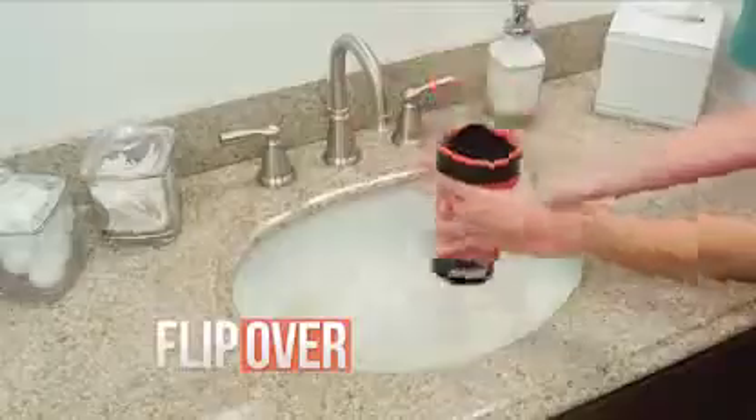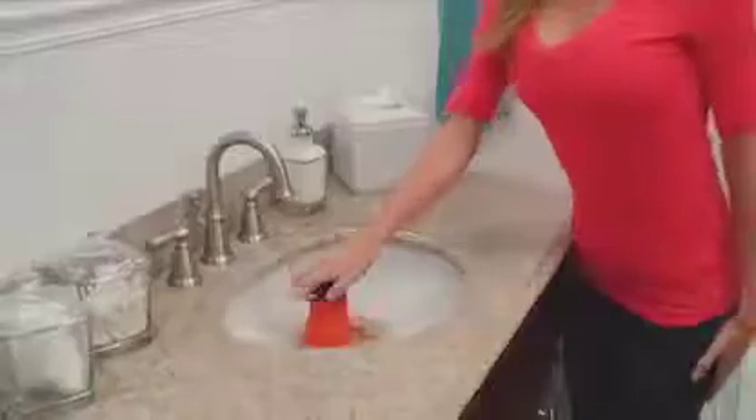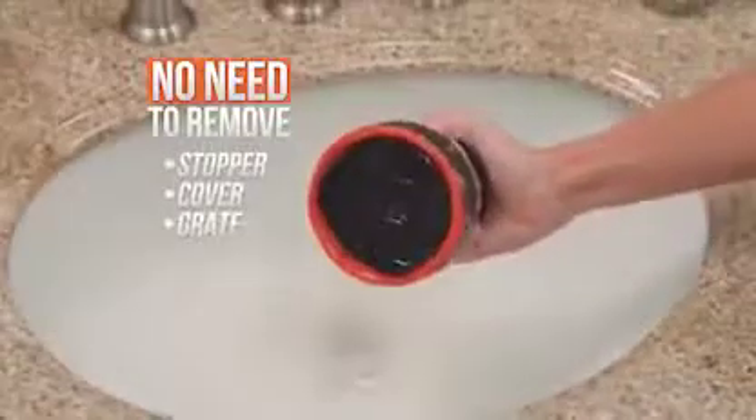Watch — just fill the water chamber, flip it over, and push to blast the clog away. The Clog Cannon uses a jet stream of water pressure to clean out the toughest drain clogs in seconds. Plus, you don't need to remove the stopper, cover, or grate.